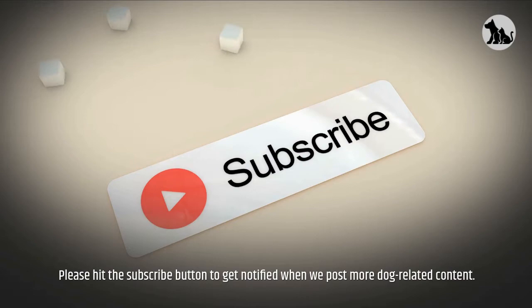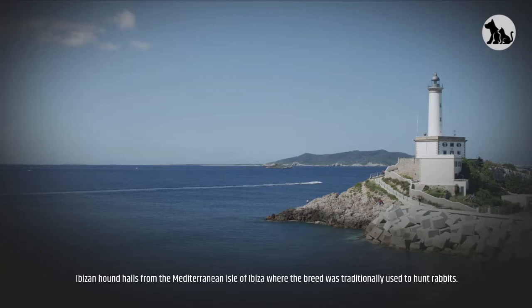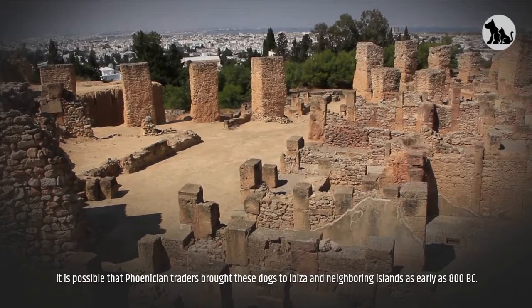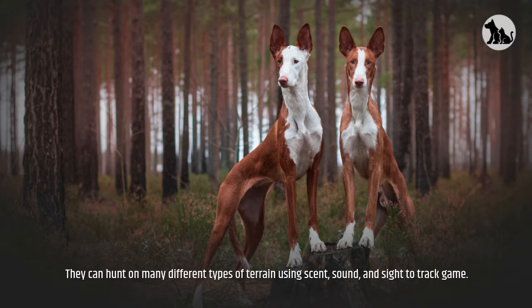The Ibazan Hound hails from the Mediterranean Isle of Ibiza, where the breed was traditionally used to hunt rabbits. It is possible that Phoenician traders brought these dogs to Ibiza and neighboring islands as early as 800 BC. They can hunt on many different types of terrain using scent, sound, and sight to track game.